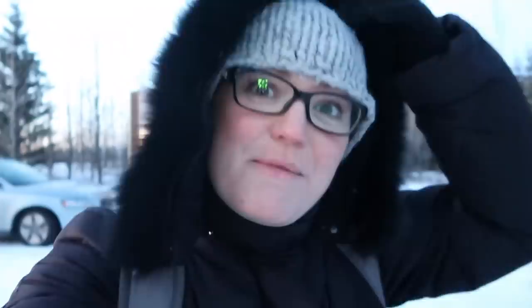I'm just having a nosy around the different bubbles before all the guests arrive. Mum and I have got a bubble up at the top of the location for tonight and it looks fantastic — a lot bigger than I thought it was going to be. We've got a double bed and I think it's got electric blankets as well, because as you can probably tell it's quite cold.